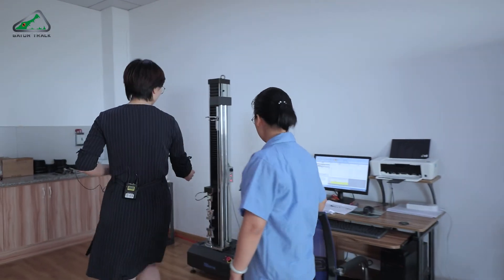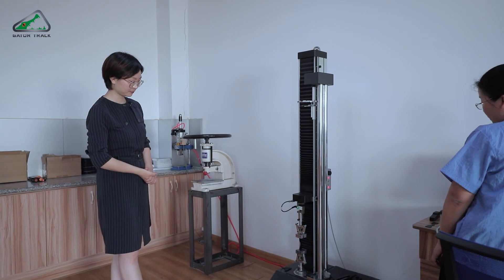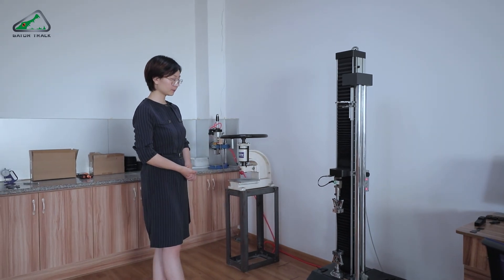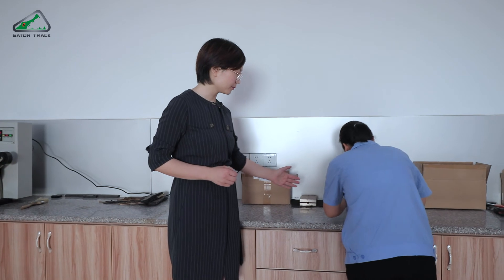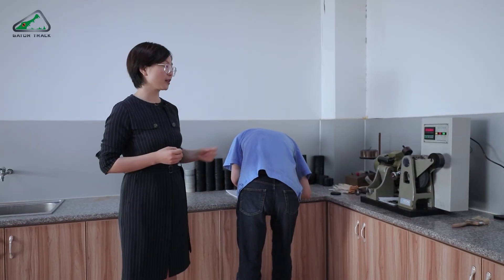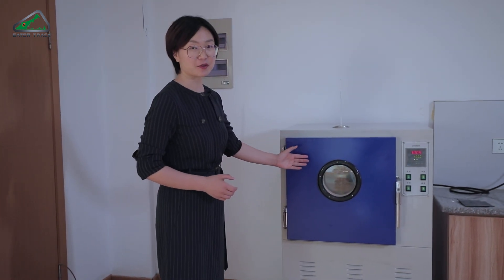This one here is the Tearing machine — we use it to test the tearing resistance of the rubber. This one is the hardness machine, used to measure the hardness of the rubber raw material. This one tests the wearing of the rubber. And this one is the aging machine, used to determine the aging time of the rubber raw material.